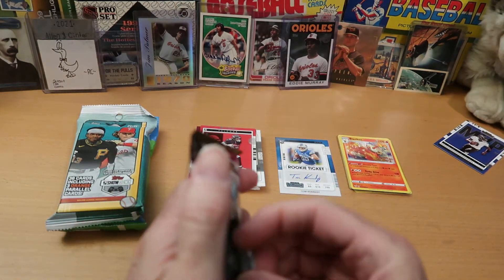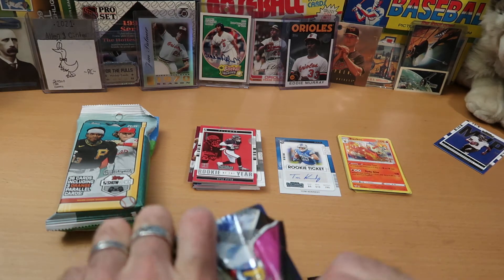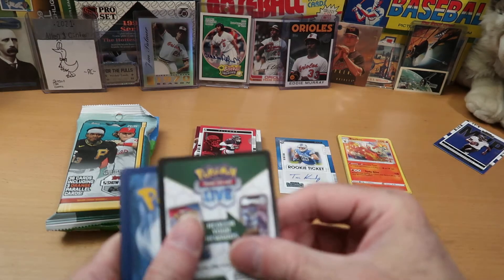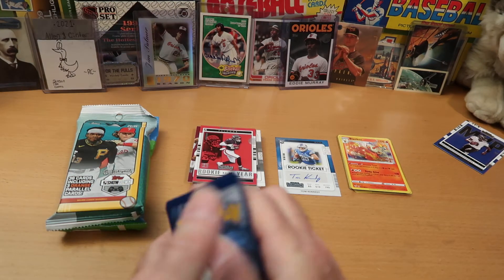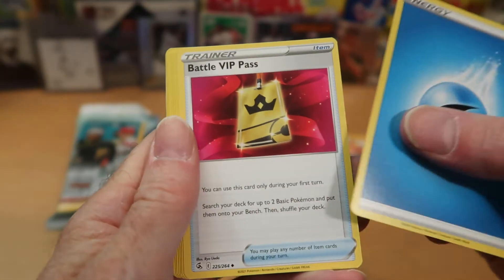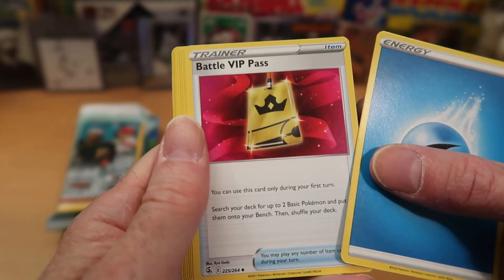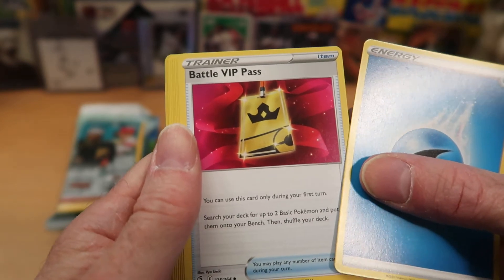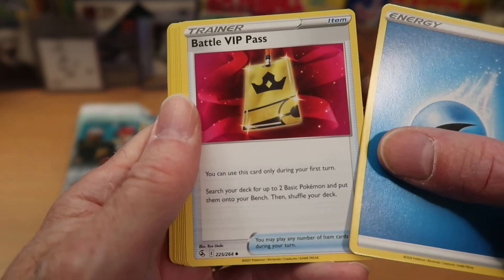Now for the Fusion Strike pack — see how this one does and if we can get a full art. This one does have the code card in the traditional orientation. Count four off the back and put those in front. We start with Water Energy. Battle VIP Pass — well, no one's going to need a Battle VIP Pass this week when Average Joe and I have our usual pack battle. You just show up to both our videos and let us know who you think is the winner.